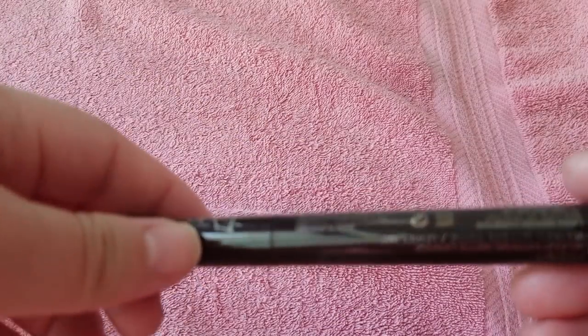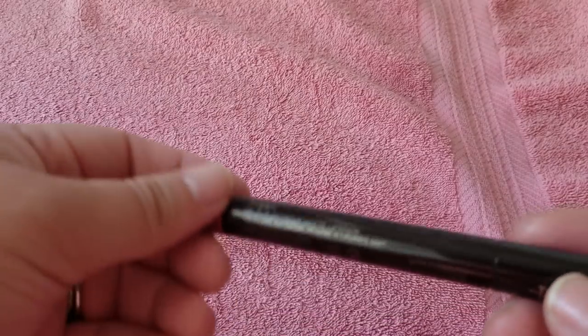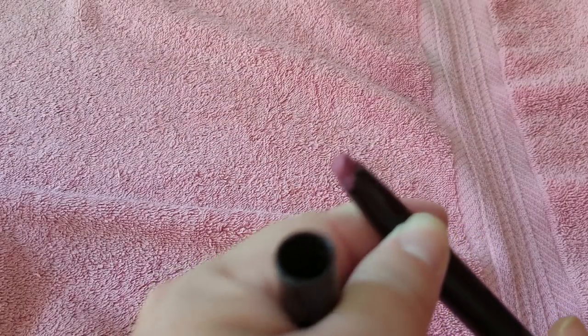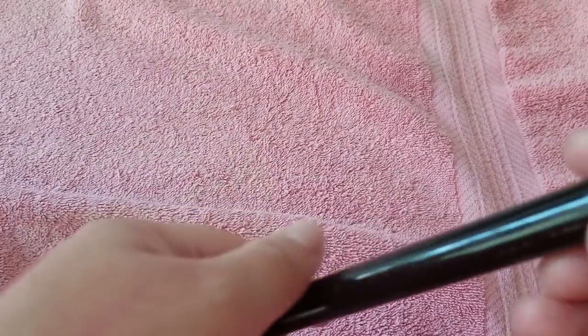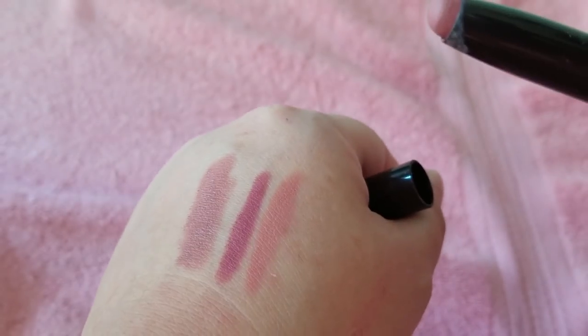I only have two of these but these are the Laura Mercier Extreme Matte lipsticks. They're so comfortable and pretty. This is the shade Fresh — a nice berry pink color. When I apply these in the morning I don't feel like I have to touch up or reapply — they last really long and stay nice and matte without being drying. I got another shade here in Vibe — a nice neutral nude shape compared to the berry. Like a peachy nude.